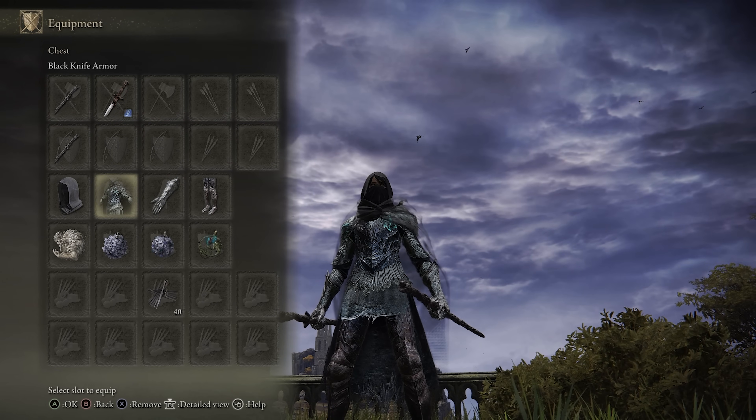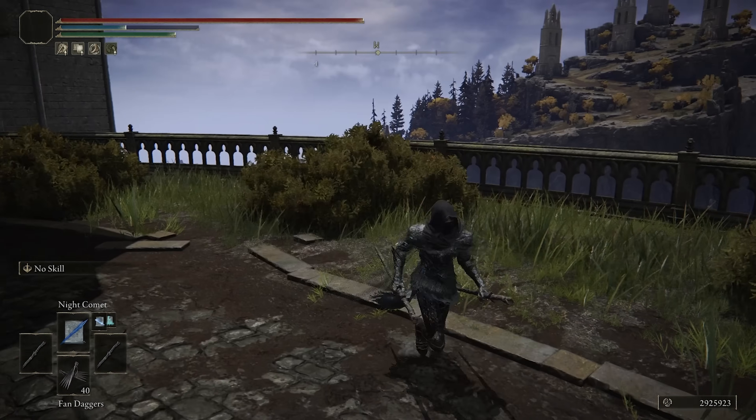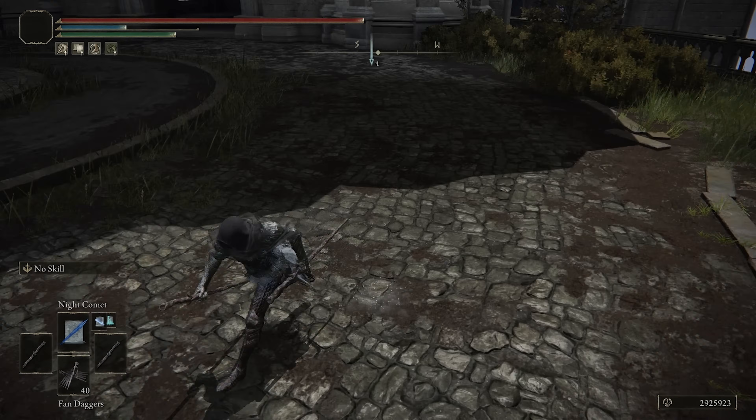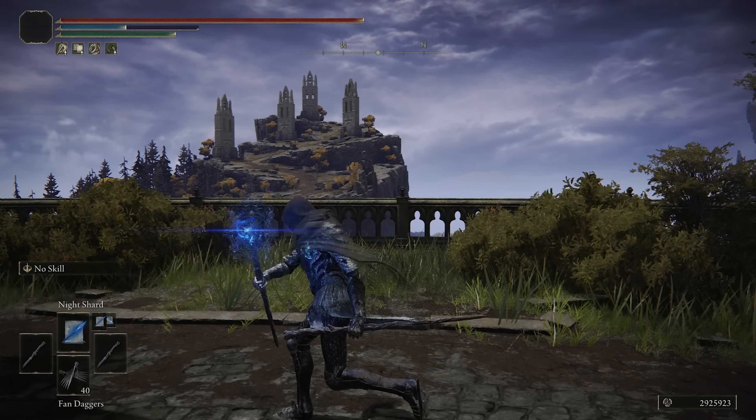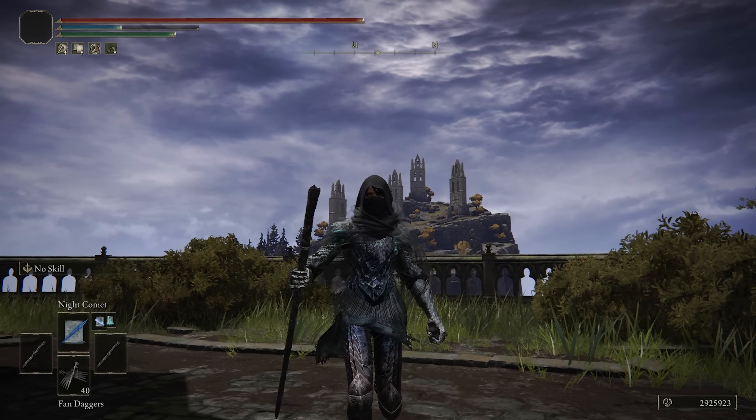I'm also using the Magic Scorpion Charm, which does boost our damage even further, although it does cost us some absorption. But this build is really just focused around going for one-shots and the highest damage possible, so I figured why not. As for the armor, I'm wearing the entire Black Knife set. I feel like it works really well with this build.